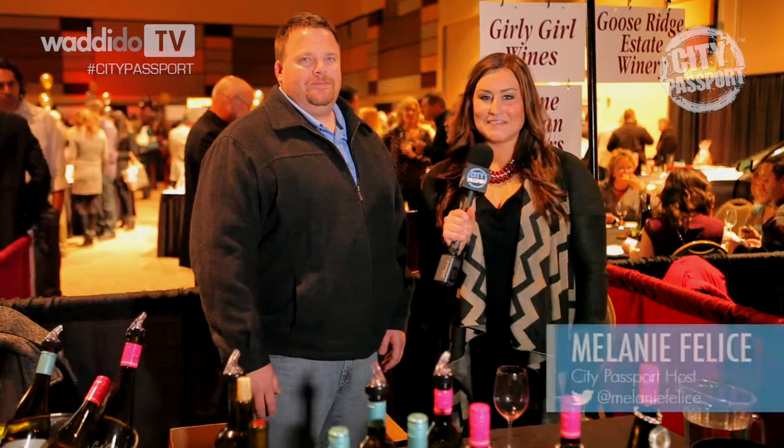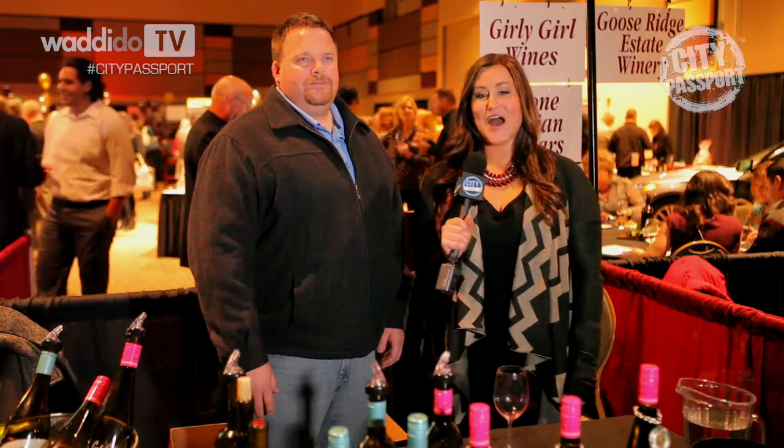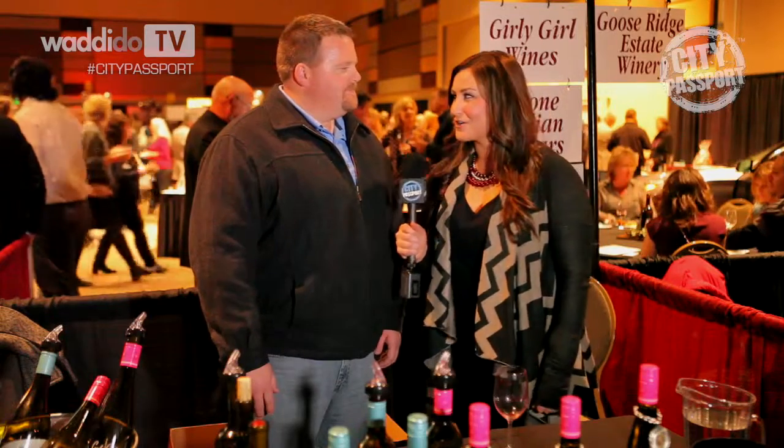Welcome to City Passport. I'm Melanie Felice. Thanks for joining us at the 36th Annual Tri-Cities Wine Festival. I'm here with Harry from Girly Girl Wineries. Harry, thank you so much for having me.